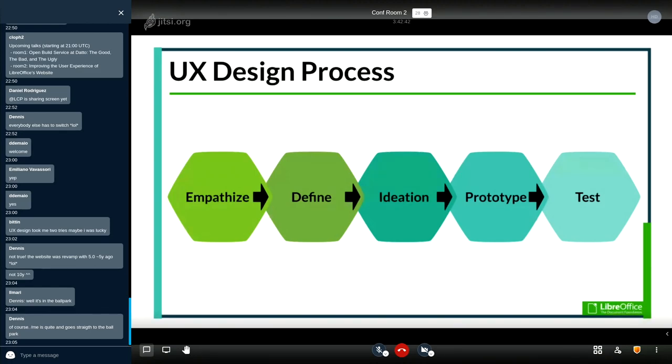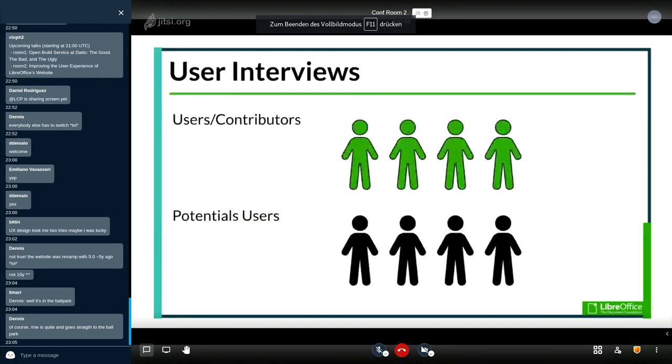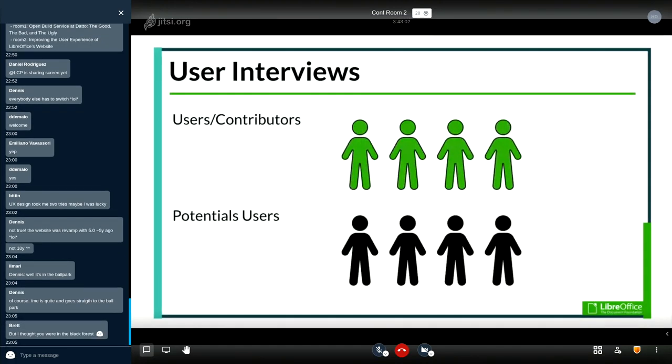Starting with the first phase — empathizing with our end users — that means doing research to understand more about them. In our case, we conducted user interviews with people currently involved in LibreOffice's community as contributors, people using its products, as well as people not involved in the community who use competitor products. We wanted to understand who our users are, and what their goals, motivations, frustrations, and challenges were in using the website.